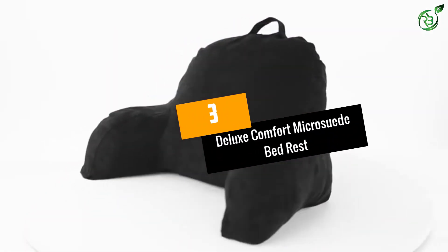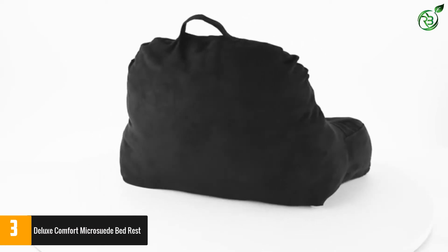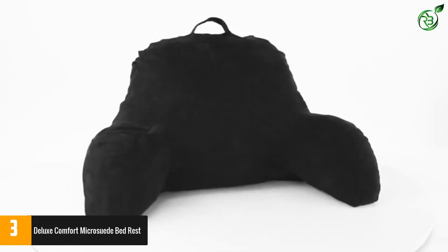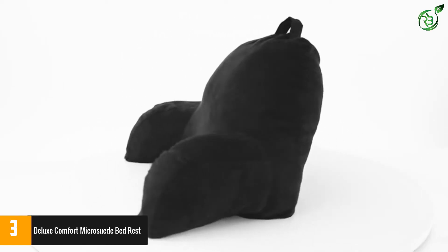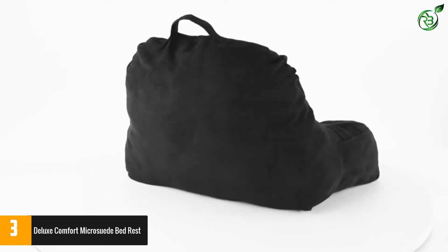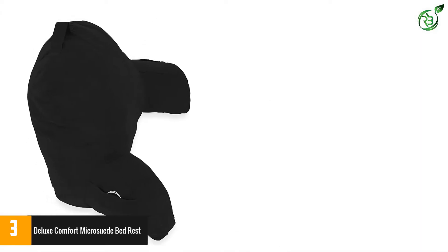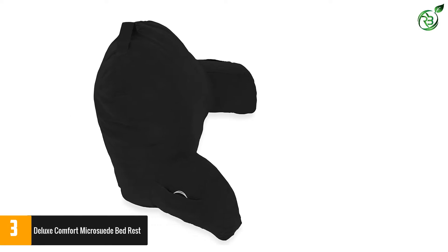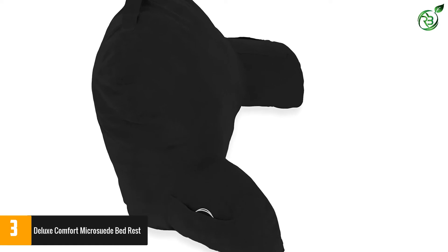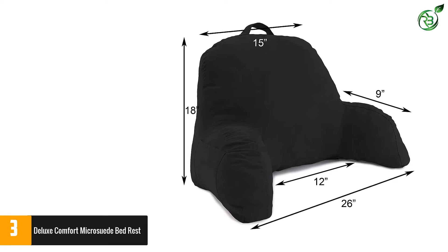Number 3: Deluxe Comfort Micro Suede Bed Rest. This bed rest pillow provides much more than just fluffiness. It provides a fully formed backrest for your bed, making sure you can give complete support to your entire upper body. It also comes with fluffy armrests that allow you to be more comfortable and get maximum space while lounging. Offering brilliant craftsmanship, this pillow also comes with a complete money-back guarantee for two years, so if you find this product unsatisfactory, you can return it to get your money back.